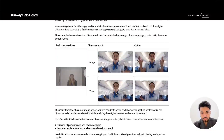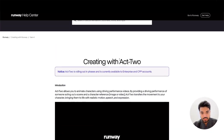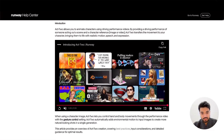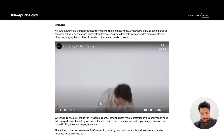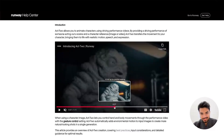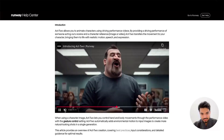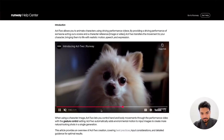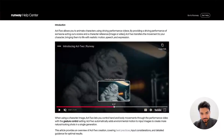Unfortunately we can't test the gesture setting right now because it's only available for CPP Enterprise users. But other than that it's cool. I did spot some glitchiness here and there — you can see it glitching — but this is the progress.